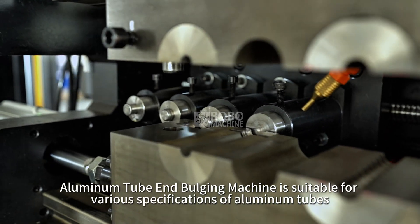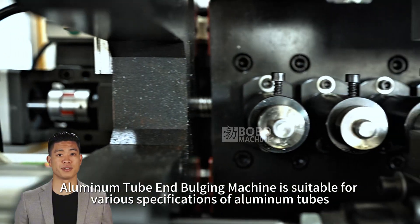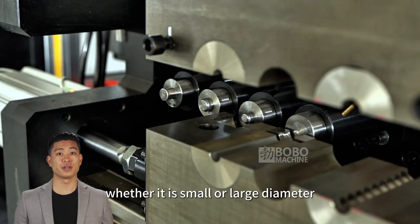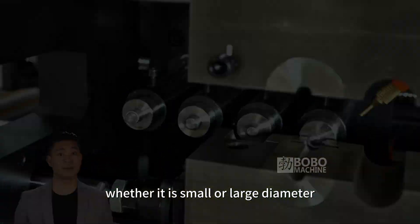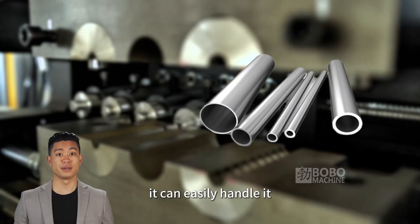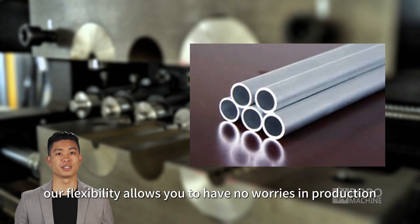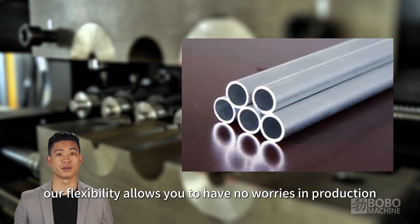The aluminum tube end bulging machine is suitable for various specifications of aluminum tubes, with strong compatibility. Whether it is small or large diameter, it can easily handle it. Compared with the single adaptability of other equipment, our flexibility allows you to have no worries in production.